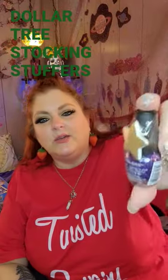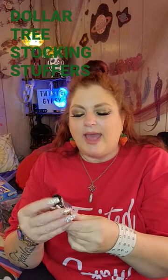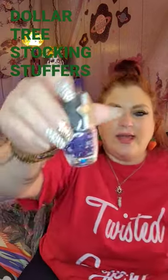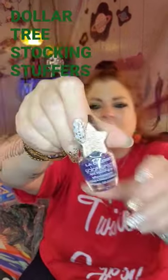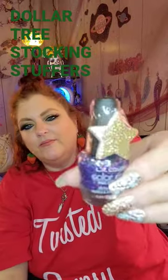Okay guys, just wanted to show y'all these cute little stocking stuffers. $1.25. These are the LA Colors and these are all sparkly nail polishes. They have a bonus adorable little fingernail file.